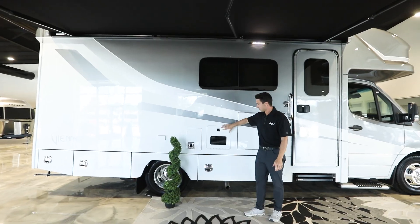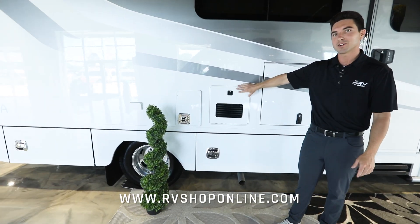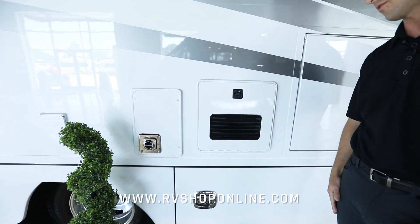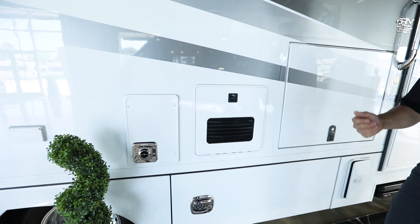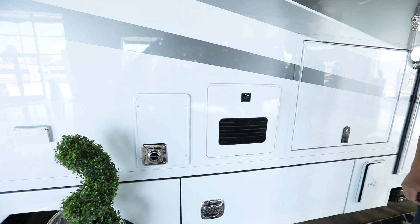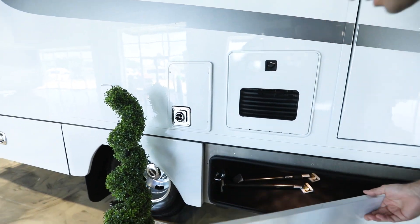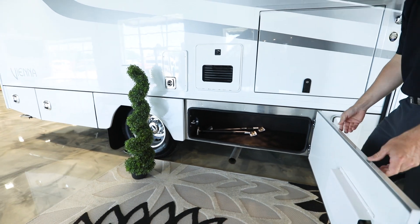The Truma Aquago hot water heater is a tankless on-demand unit, so as long as you have available water you're going to have hot water — you won't run out. Here is your furnace exhaust, and in our first storage compartment you'll notice all of Renegade's baggage doors.